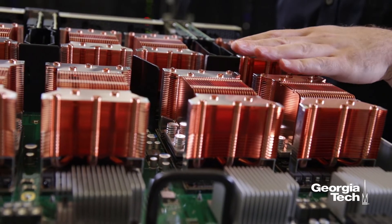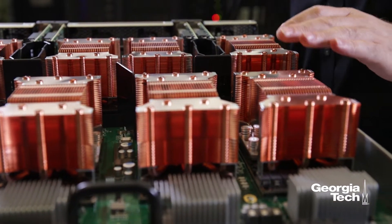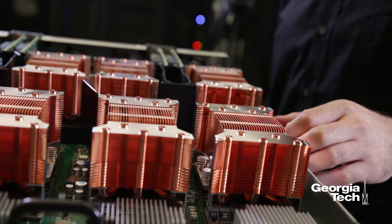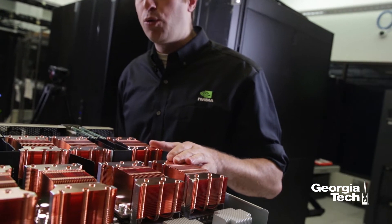The GPUs communicate with each other using a technology called NVLink. NVLink enables fast communication between these GPUs with low latency and high bandwidth, enabling them to transfer data seamlessly between them.